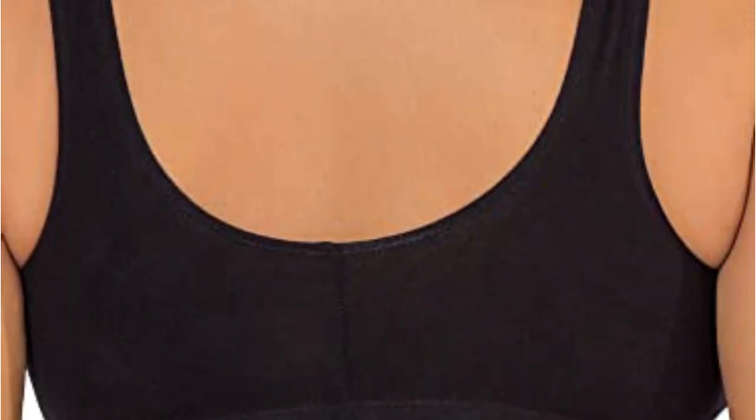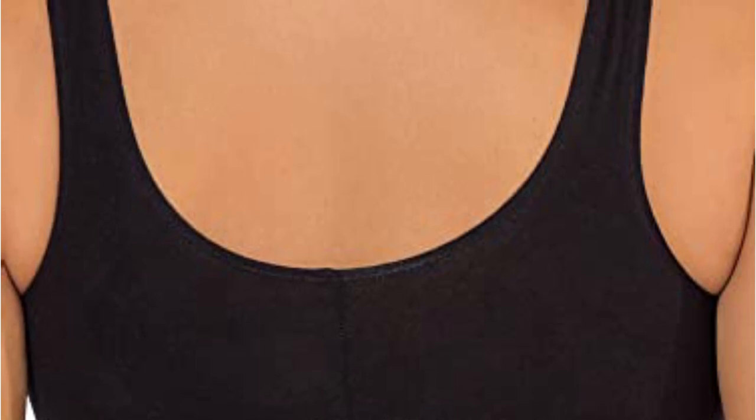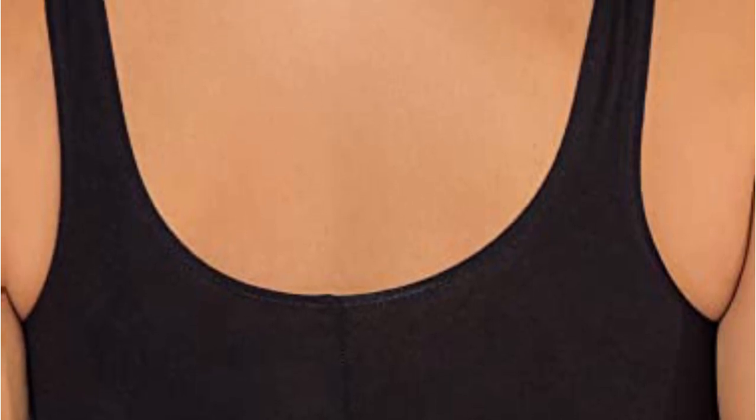Its key purpose is to offer optimum support and ease of wearing. This full coverage bra is made from a breathable material for all-day comfort and has straps that stay in place all day.